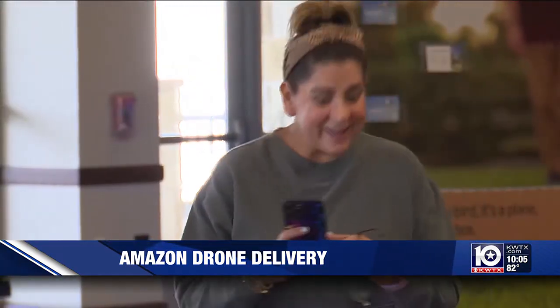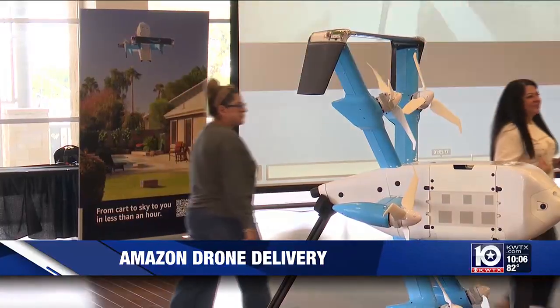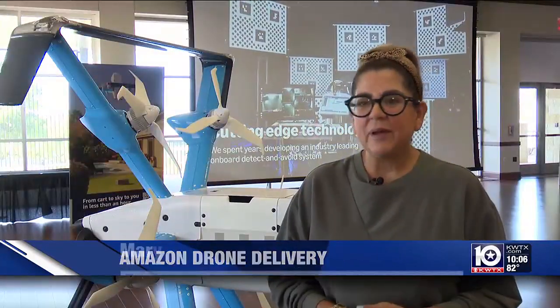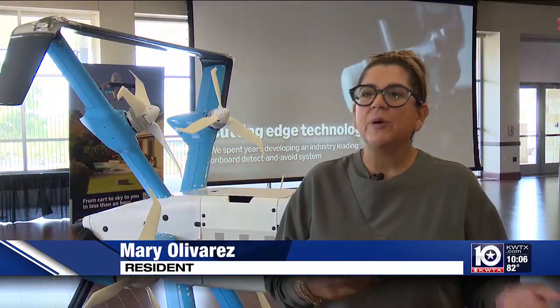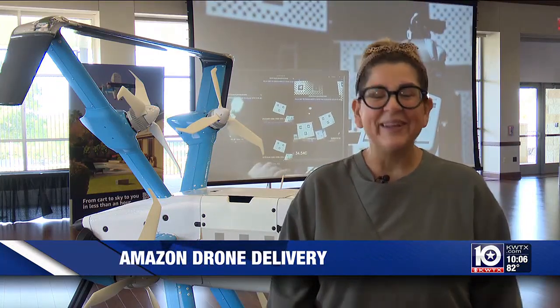Olivares says she's often stuck in traffic and has to run errands, but the Amazon drones could save her a trip. In the age that we live in, sometimes you have to work late, sometimes you don't have time. In traffic, especially with I-35 right now, trying to get from one place to the next — it's hard.